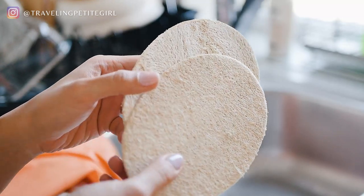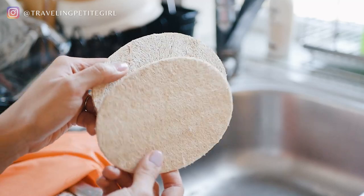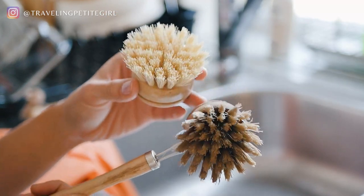There's also a loofah, which you can use to scrub your dishes or as a skin exfoliator — rub it on some soap, soak it up, and rub it on your skin. The set also comes with an extra brush head, and now that I notice the color difference, I should probably change it.